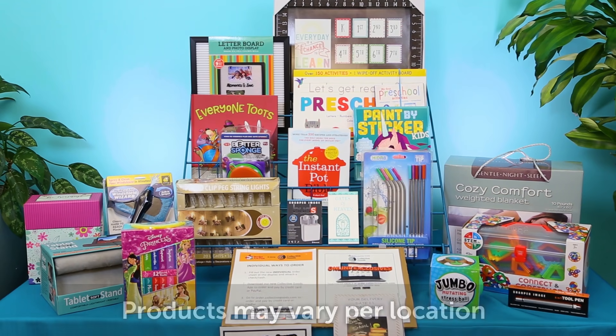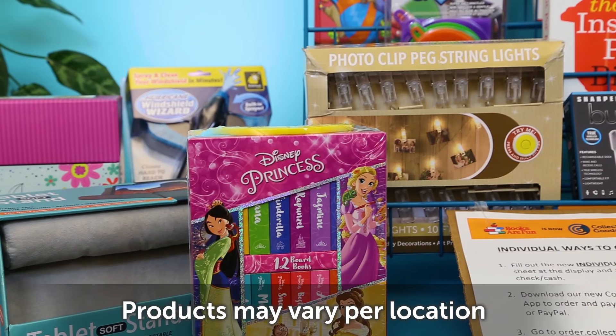Settle in and enjoy the season with Collective Goods. Indoor fun abounds with these great products.